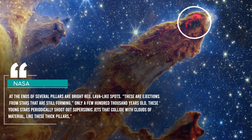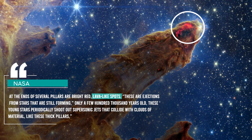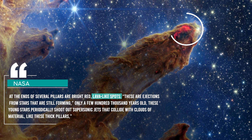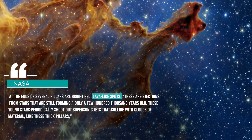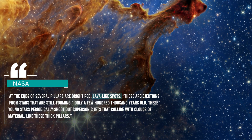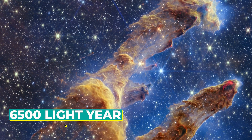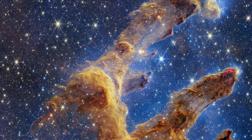At the ends of several pillars are bright red, lava-like spots. These are ejections from stars that are still forming. Only a few hundred thousand years old, these young stars periodically shoot out supersonic jets that collide with clouds of material, like these thick pillars. The Pillars of Creation are located 6,500 light-years from Earth.